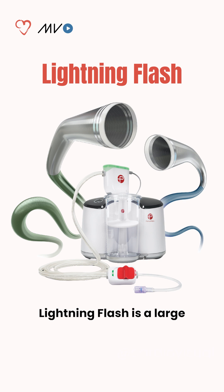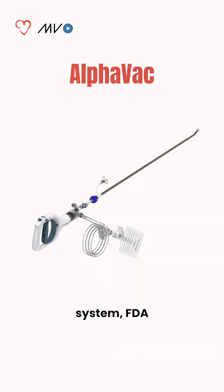Lightning Flash is a large-bore suction system with a 16 French, 80–115 cm bore, designed for higher clot extraction efficiency.